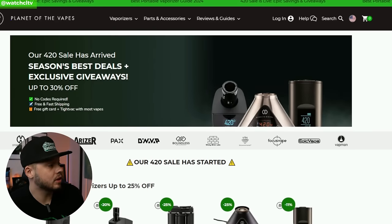Next on the list is Planet of the Vapes. They've got a deal right now with up to 25% off. They have some great products — Storz & Bickel and a variety of different ones I've been trying more recently, including some in-house products too, and they're doing great.